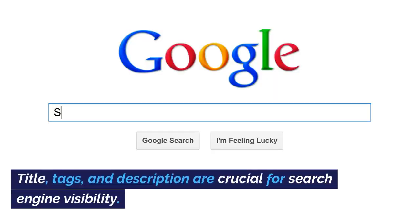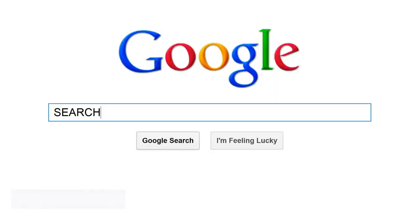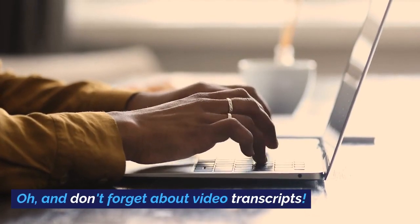Title, tags, and description are crucial for search engine visibility. And don't forget about video transcripts.